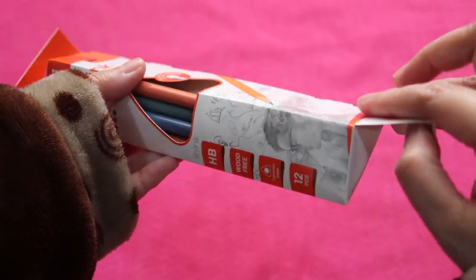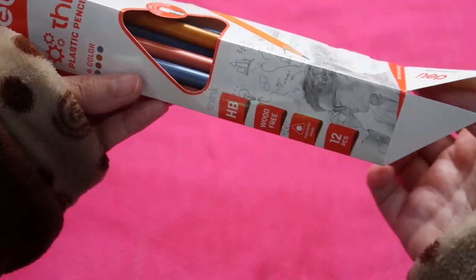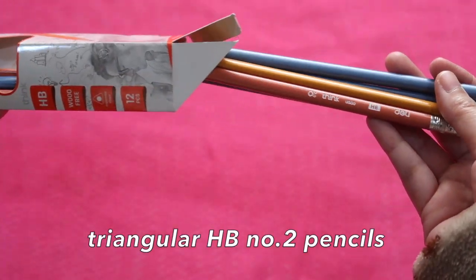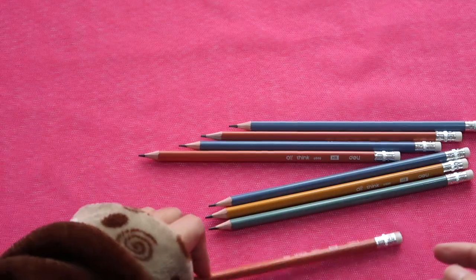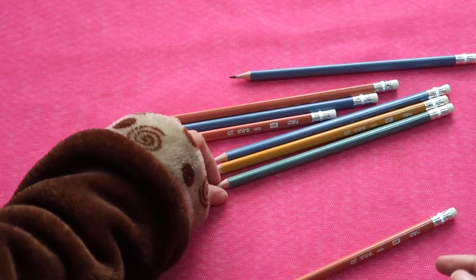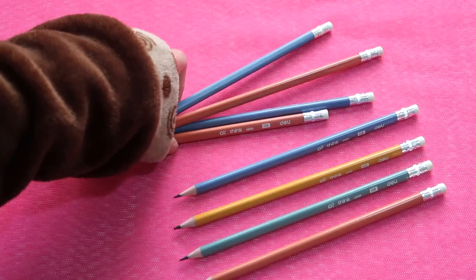For the Deli pencils, let me show you how they look. Obviously this is a triangular pencil based on the packaging. There are only four unique pencils — one orange, one green, one yellow, and one blue; the rest are repeats. They are pre-sharpened with silver ferrules and white erasers. These are plastic pencils.